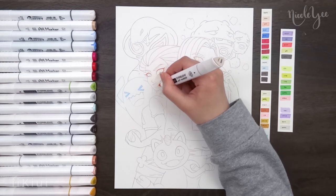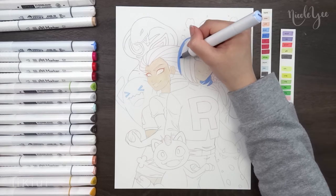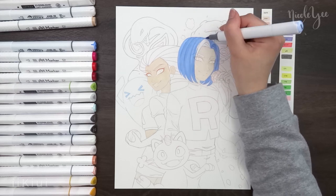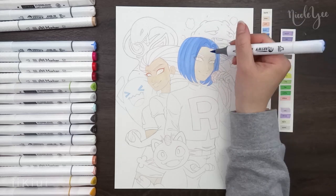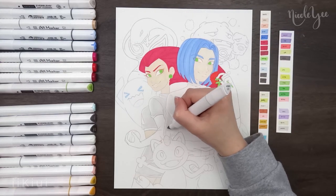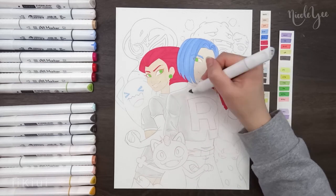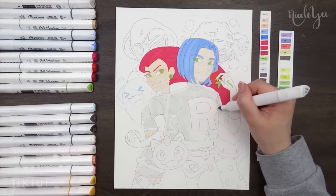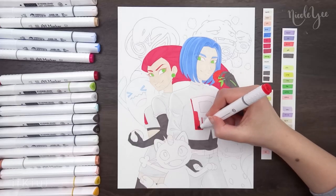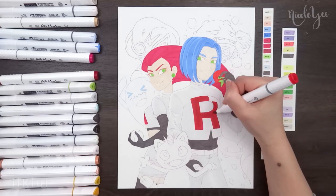Surprisingly, the coloring was really simple. I think it was because there weren't many colors needed for both Jesse and James since they have such a similar color scheme besides their hair color. I started off by adding the flat colors to Jesse and James and added the shading on them before moving on to the Pokemon. I just felt like I needed to finish them first, and it helps me keep track of the markers I used for them and not mix them up with the markers I planned to use for the Pokemon.